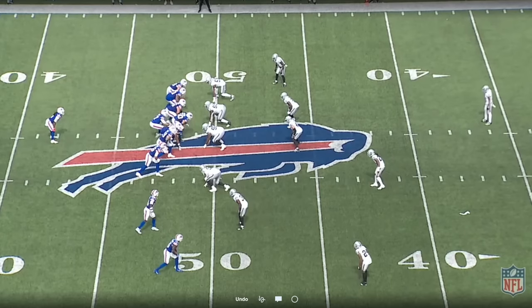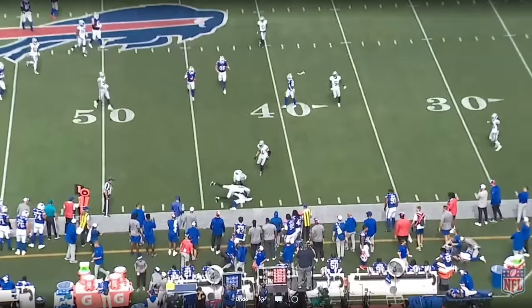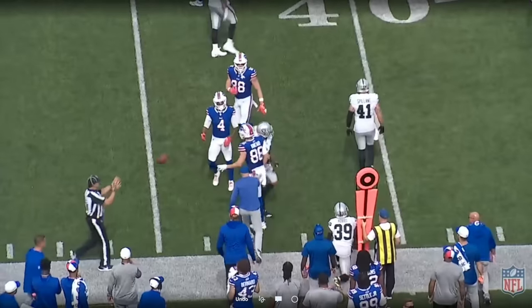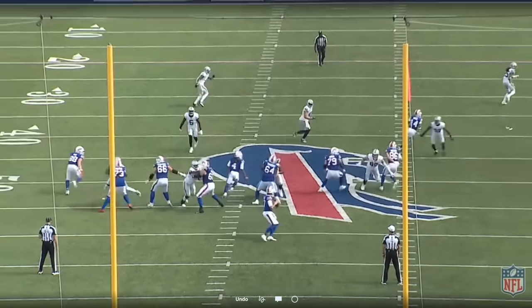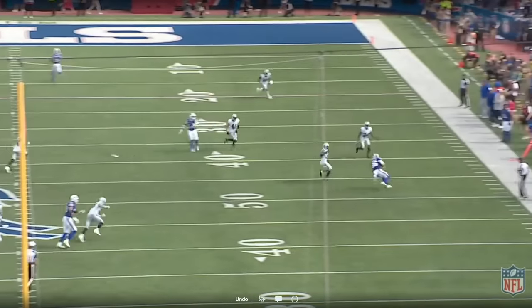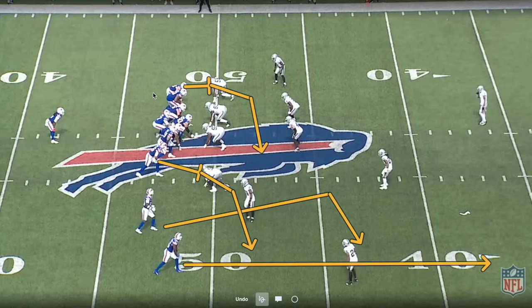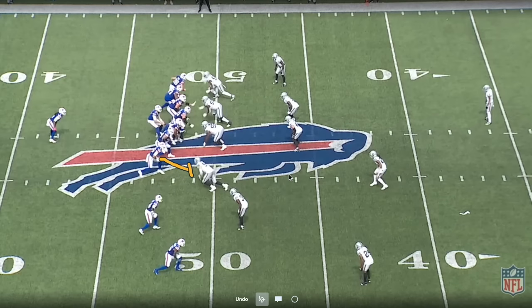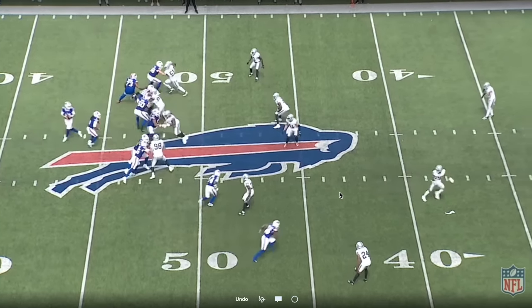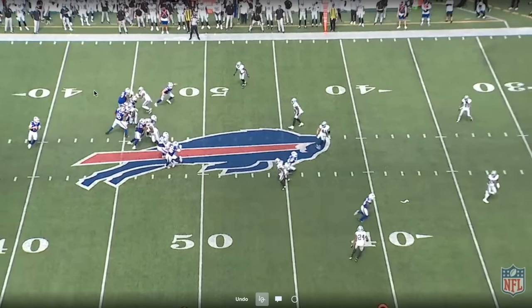If I had to choose one play to encapsulate what the offensive staff wanted from their pass protection and from Josh Allen in this game, it's this first-down play with Josh under center utilizing a play action fake, scanning down the field — there's nothing there — and taking the check down. Let's break it down from the top: 12 personnel, two tight ends on the field. Kincaid to the wide side of the field is the one helping on Crosby. He jams Crosby, hands him off to Brown as Josh fakes to Cook, getting deep in the pocket — and look at the depth he has.